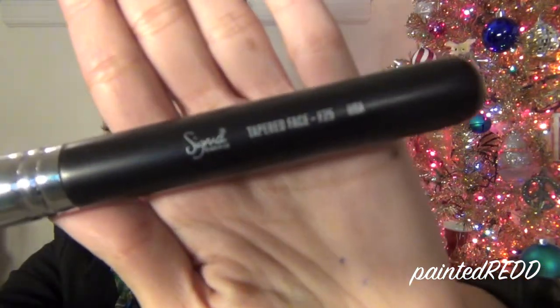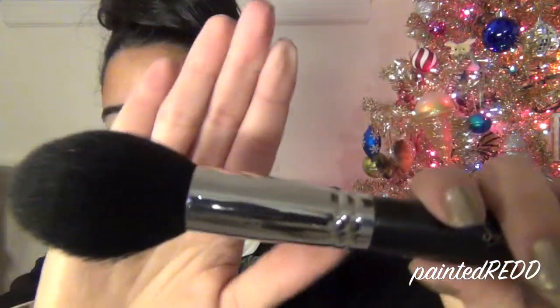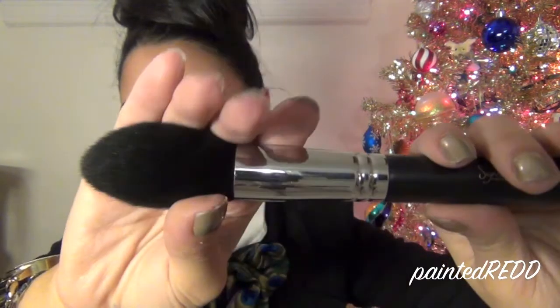The first thing on my favorites list is a brush I've been using ever since I got it about two months ago — the Sigma tapered face brush, number F25. As you can see, the bristles are tapered, and they're perfect for applying bronzer, contour, or blush. I pretty much use it for everything on my face. It fits perfectly underneath the cheekbone and the bristles are incredibly soft.